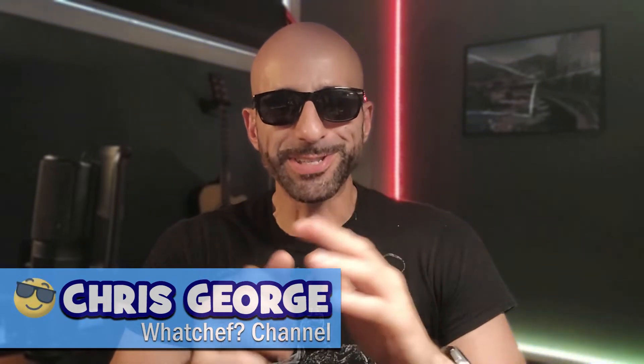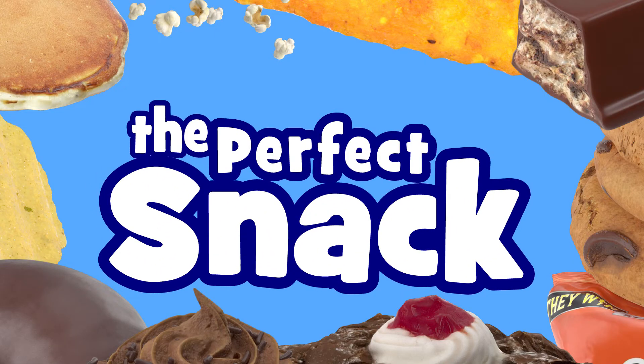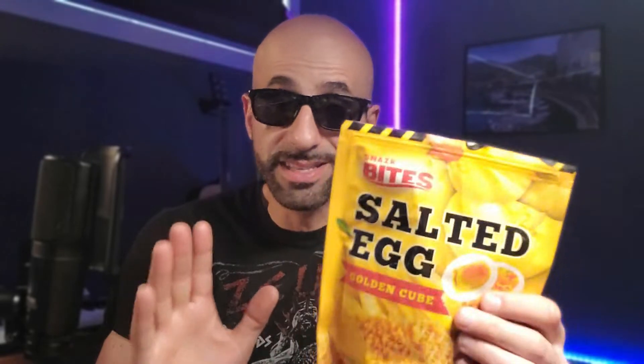What's up guys, Chris George here, and I'm back searching for the perfect snack. Last week I was at the supermarket when I came across this product — straightaway I thought I've got to review this. As strange as it sounded to me, you never know, this could be the perfect snack. I'm sure there are people out there that are gonna say 'I love that one,' but for me I thought this was strange straightaway when I saw it.